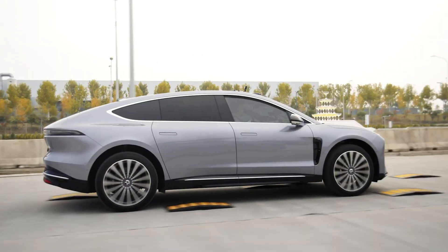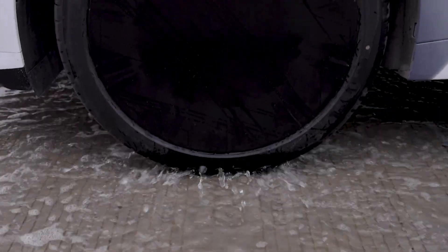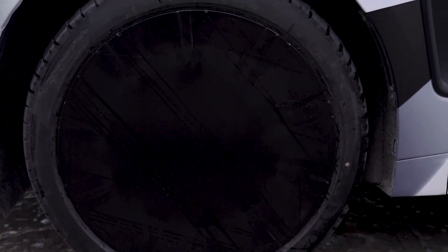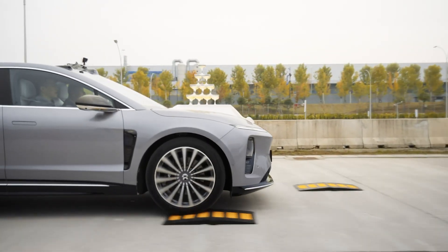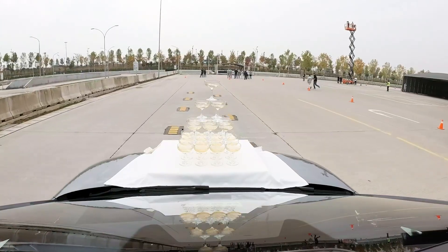That's how stable and comfortable the ride is. It's built for those who want luxury, style, and a touch of futuristic tech in their everyday driving experience. Priced between $91,200 and $108,800 in China, the NIO ET9 is perfect for drivers who love to stand out and ride in total comfort, no matter the road or the weather.